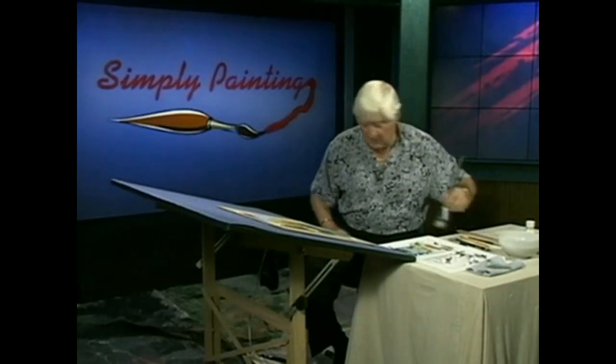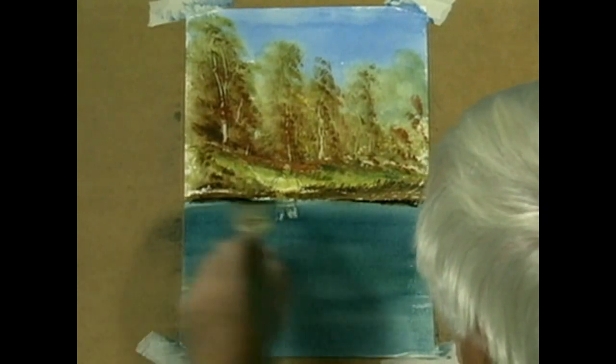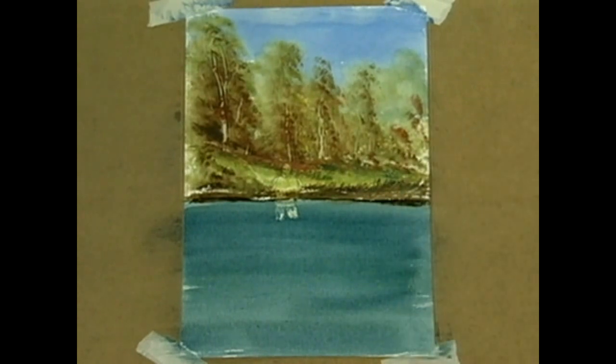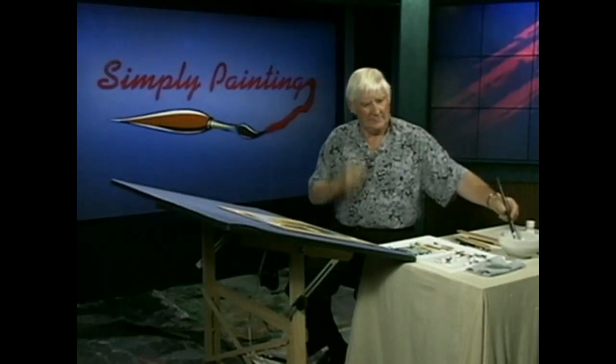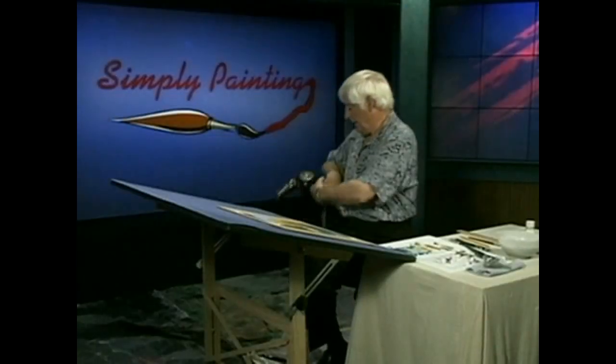I put a little bit of burnt umber there and it'll probably run into the water a bit. Watch this now, because I'm putting it on when it's wet. What do you see? What'll happen? See — it'll kind of sink down and create its own shadow. Method in the old madness. Now we're going to dry that very quickly.